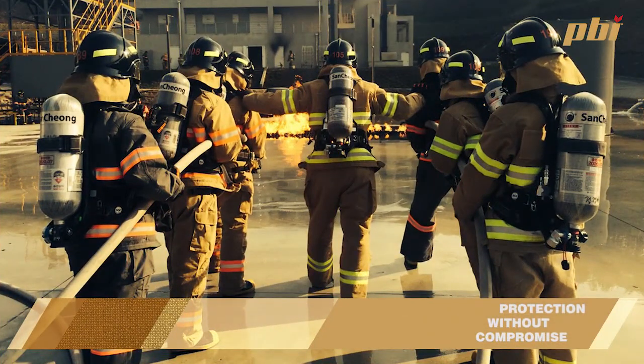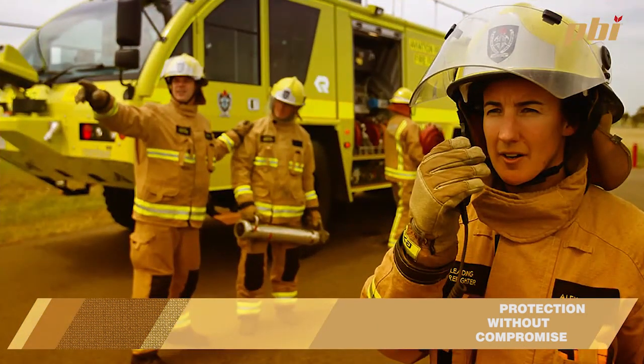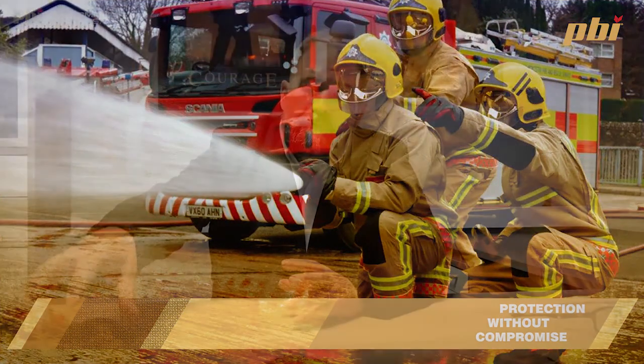PBI was actually used in the next Apollo mission, so it started off with NASA. Then in 1983, PBI went commercial as a plant and started producing PBI. This continued until 1994 when the New York Fire Department — FDNY — became the first major fire service in the world to start wearing PBI, and they still wear PBI to this day.